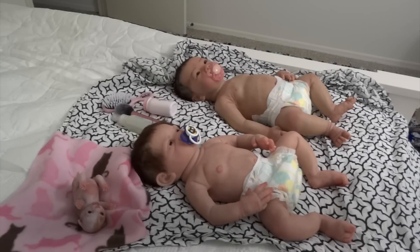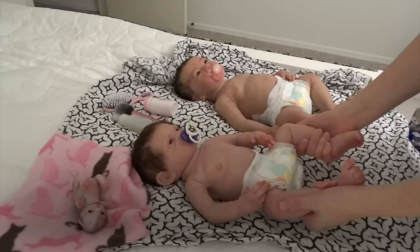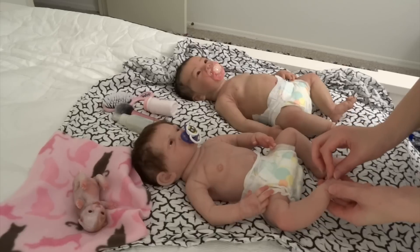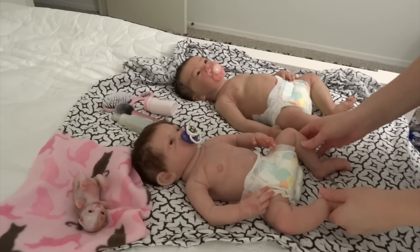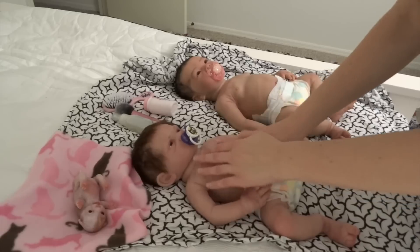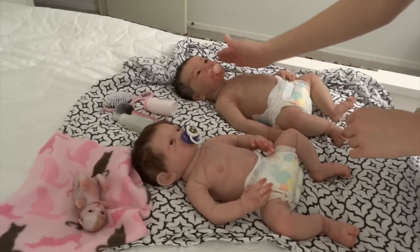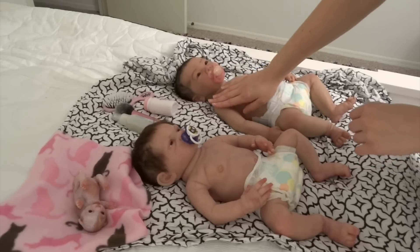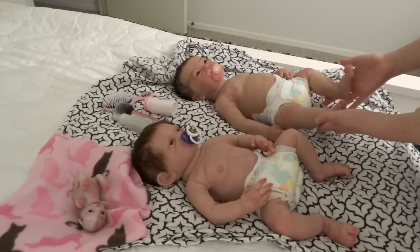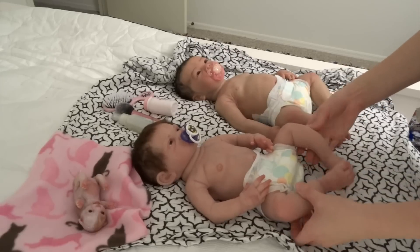Hey guys! My air conditioning is out so I put the babies just in their diapers. Oh my gosh, their silicone is so warm. I'm in Florida now and even though it's November 1st, it was 87 degrees today. I've never felt their silicone so warm — feels nice actually. They're a little bit more squishy when they're warm.